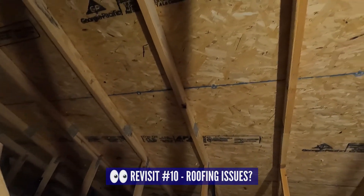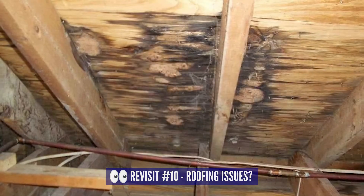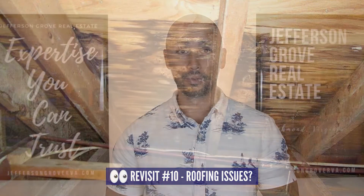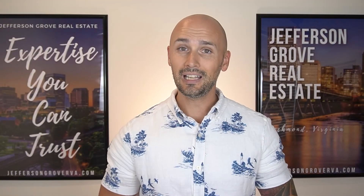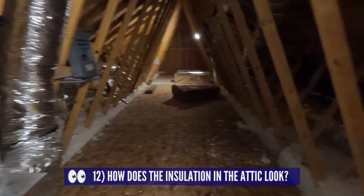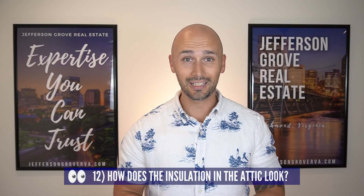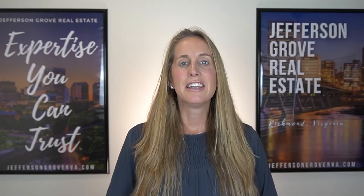Probably the most useful thing to check while in the attic is the roof. How does the plywood sheathing underneath the roof look — is it clean or does it appear stained? If stained, is it damp or dry to the touch? This will indicate whether there's a current leak or a previous leak. Also check for signs of leaking around any boot vents. Lastly, take a look at the insulation — if blown insulation, does it appear to provide adequate coverage, or do you see the ceiling drywall from the floor below?